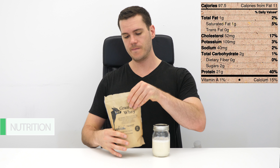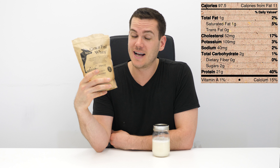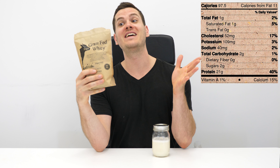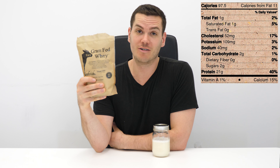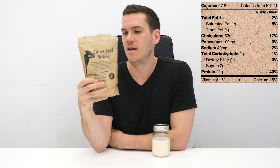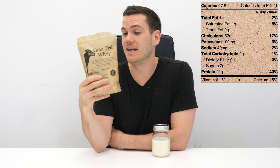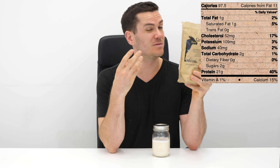Let's check out this nutrition info. One serving is five tablespoons — there's actually no scoop with this, I had to use a scoop from a different protein powder. Five tablespoons gives you 97.5 calories, 21 grams of protein, two grams of carbohydrates with no fiber and two grams of sugar, and one gram of fat with one gram of saturated fat. It also has 17% of your daily cholesterol and 2% of your daily sodium. As a concentrate, it has a little fat and carbs, but it's relatively low in both for a concentrate.